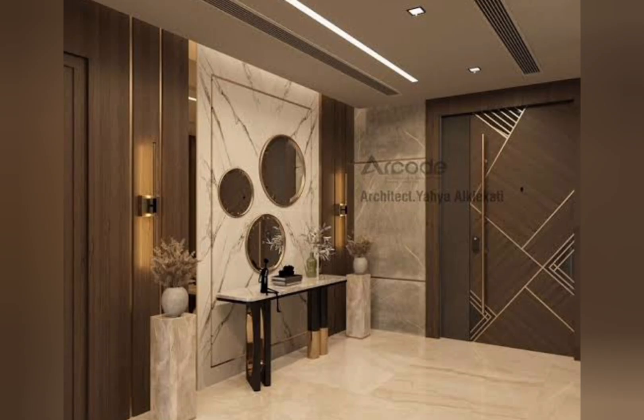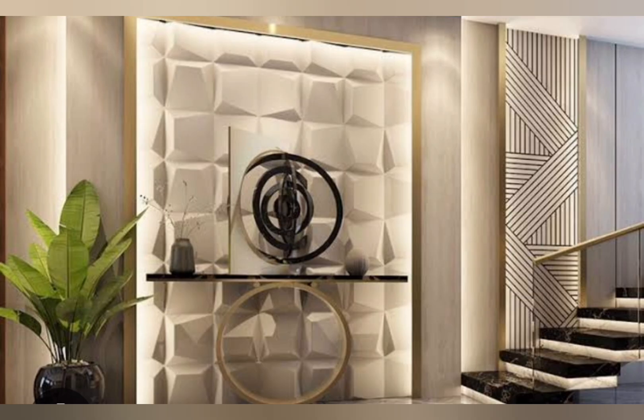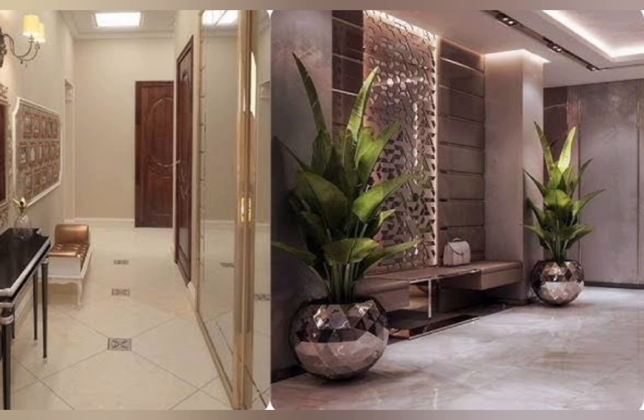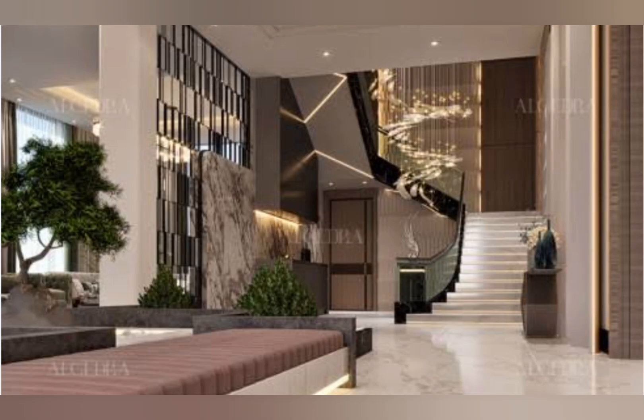Here are some tips for your entryway decor. The entryway is a transitional space that family and guests spend only a brief amount of time in, so opting for a welcoming feel is key. Neutral colors are always a popular choice. The word 'foyer' originally referred to the room where actors waited when they were not on stage, but in the home, whether small or large, the entryway is very important as it is the first impression of your home.